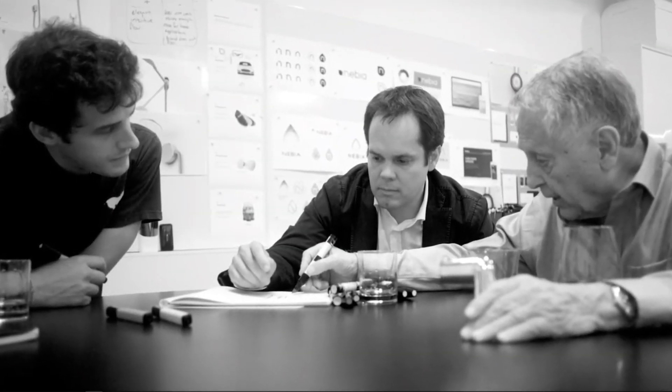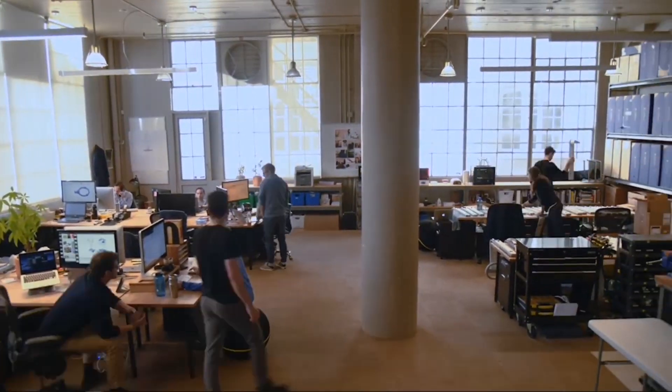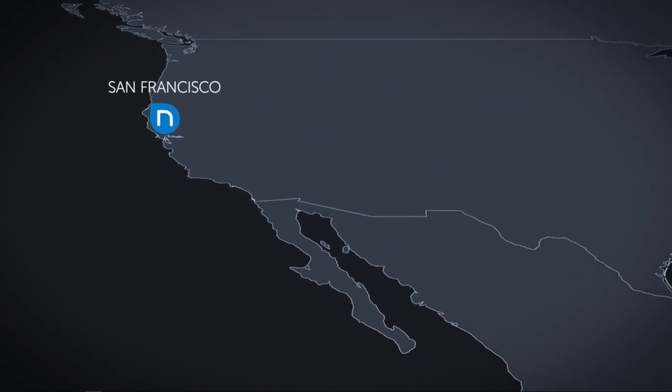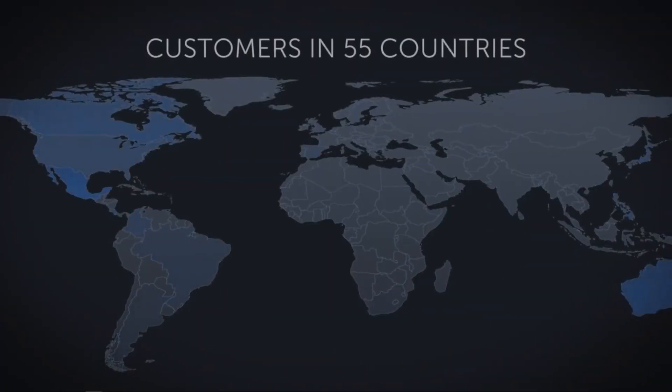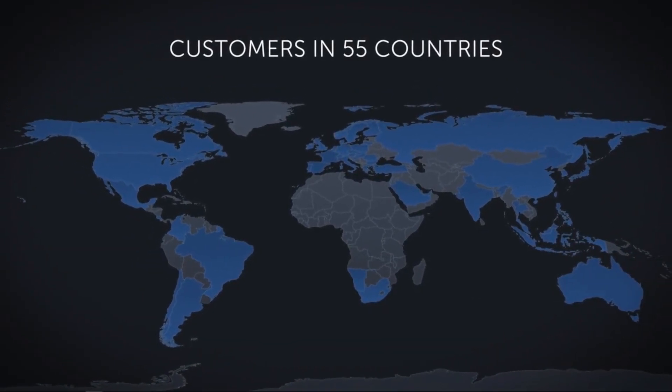We started as a father and son project between Carlos and his father Emilio to solve a practical problem. Now we've grown into a San Francisco-based startup with 13 team members, two offices, manufacturing partners across the U.S., and customers in over 55 countries. Together, our community has saved over 100 million gallons of water.